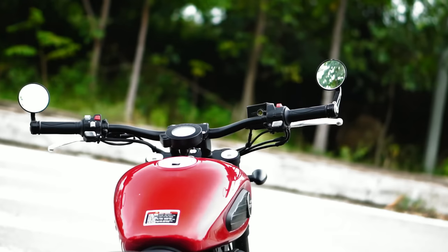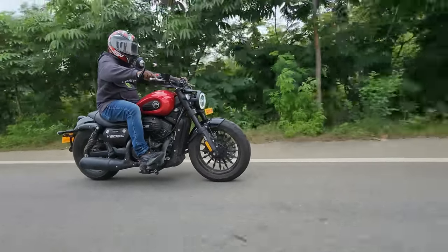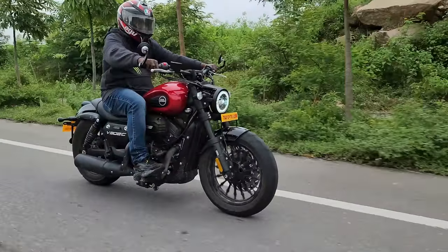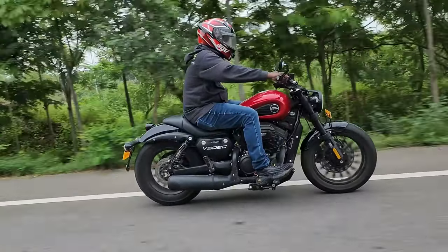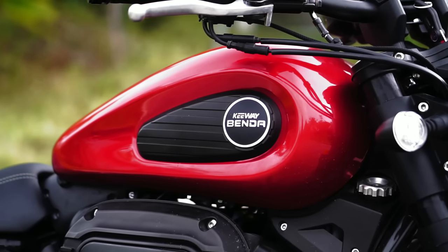Talking about the design — LED headlamp, LED tail lamp, LED DRLs, LED turn indicators, and a teardrop-shaped 15-liter tank, so ample range. When you sit, the seat height feels very low — just under 700 mm — so you might be concerned about ground clearance, but it has 158 mm of ground clearance, so you can glide over speed breakers without any concern.